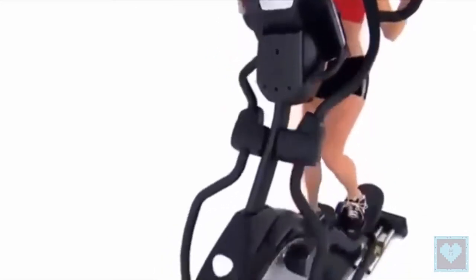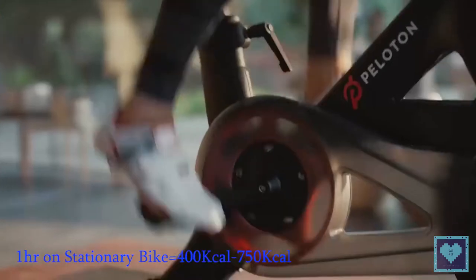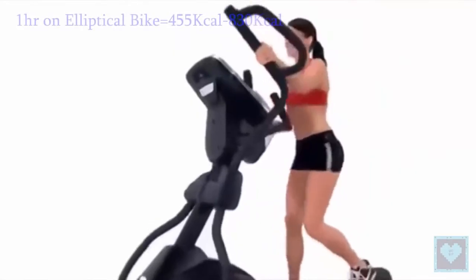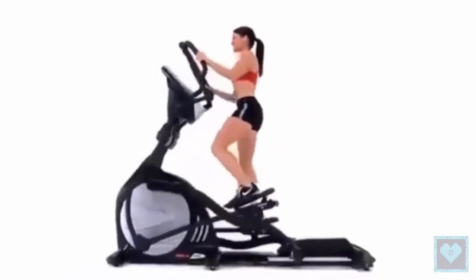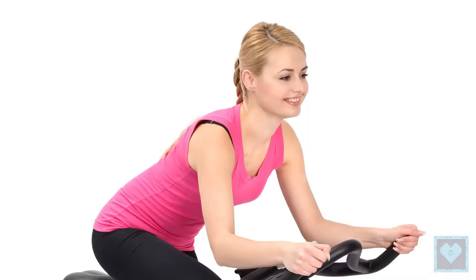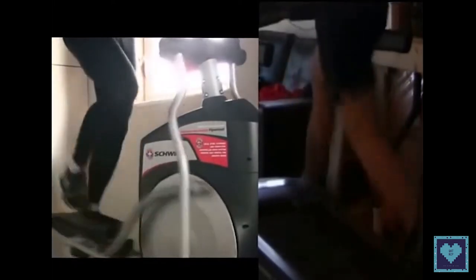Both the elliptical bike and exercise bike will allow you to effectively lose weight. The calories burned on both depend essentially on the intensity of exercise and the duration of your workout. One hour on the exercise bike burns about 400 to 750 kilocalories, whereas on the elliptical bike about 455 to 830 kilocalories are burned. The elliptical trainer allows you to burn about 15% more calories than the exercise bike, since the whole body is engaged rather than remaining seated.